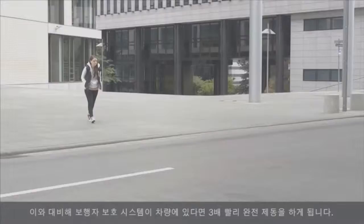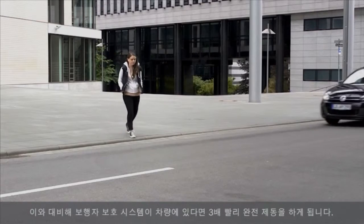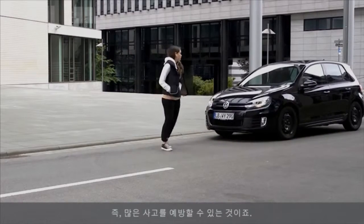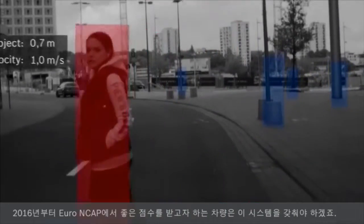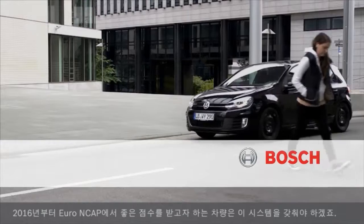If pedestrian protection is installed, full braking is initiated three times more quickly, thus preventing many accidents. From 2016, any car wishing to receive the top Euro NCAP rating will have to have pedestrian protection on board.